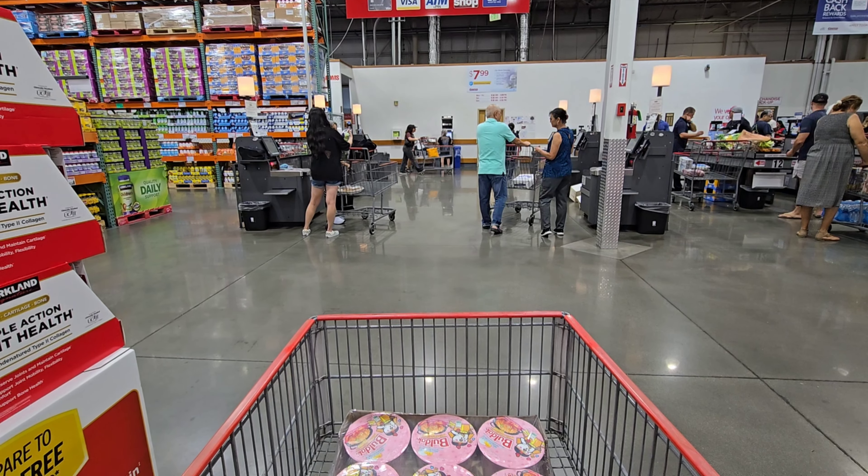I'm thirsty now, let's swing by for some energy drink to quench it. Now to get some sample snack. Little bit on the spicy side, I don't recommend it.